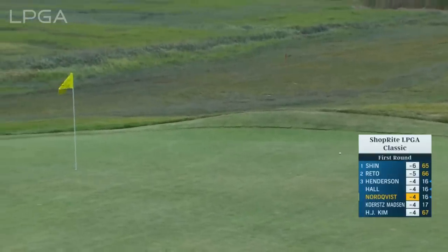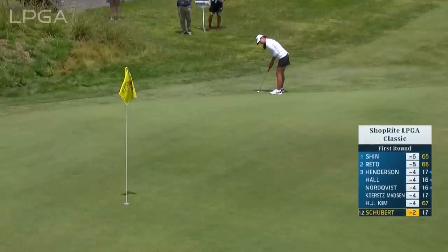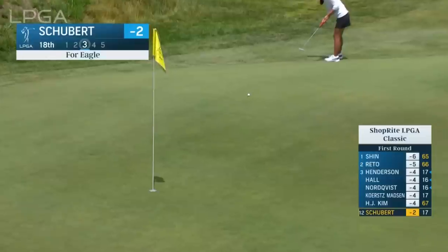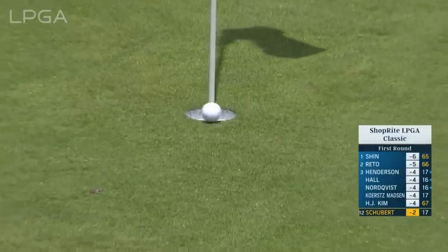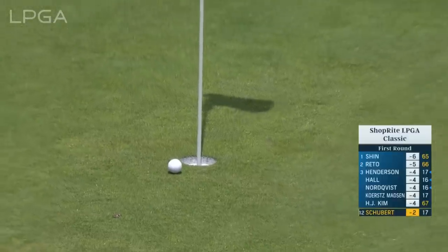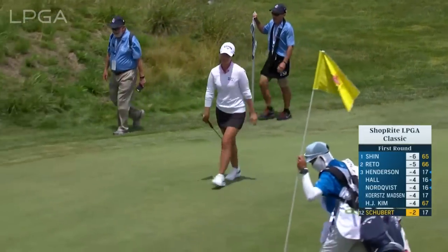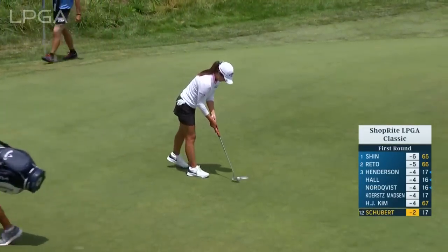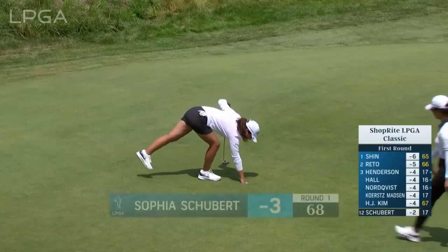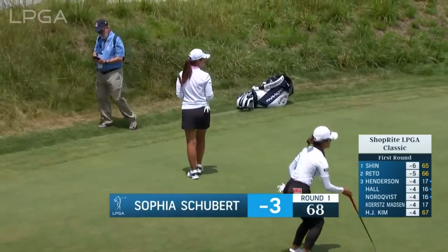Well, that's some course knowledge there. Up to the 18th and an eagle putt for Sofia Schubert. It has been a real struggle for Sofia — she hasn't made a cut this year. And that's going to be her first round in the 60s since Singapore in early March. She did make it to the weekend at Bank of Hope PGA Match Play, and who knows if that different format might spur something on — she's a great match play player.